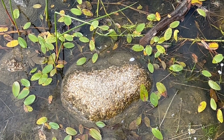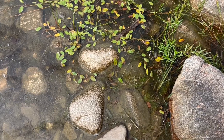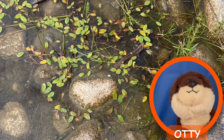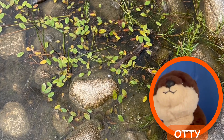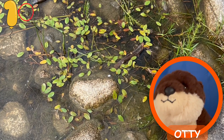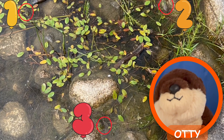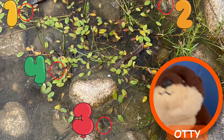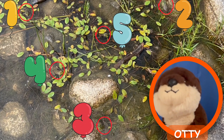Look at that pond full of frogs! How many frogs are there? Hi, friends! There are actually five frogs in the pond right now — can you help me find them? Let's count together: one, two, three, four... where's the last one? Five!